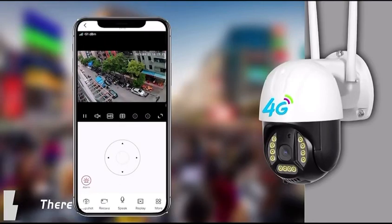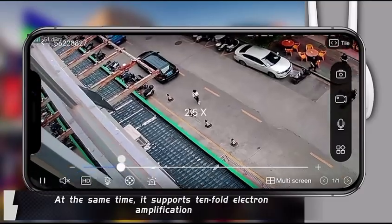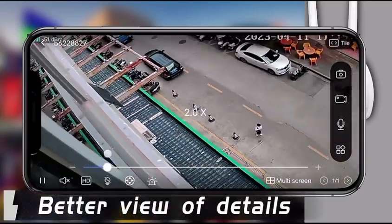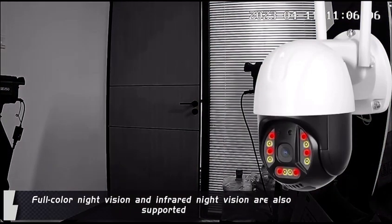The camera supports gimbal rotation, so there are no blind spots when watching. At the same time, it supports 10-fold electronic amplification for a better view of details. Full-color night vision and infrared night vision are also supported.